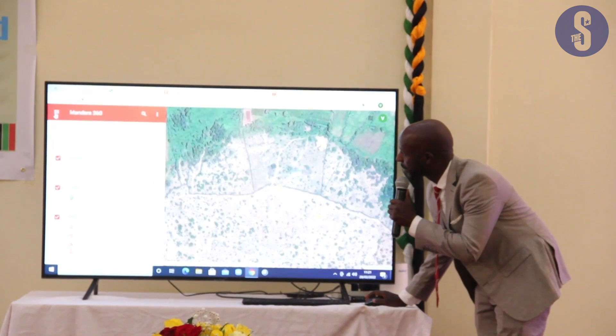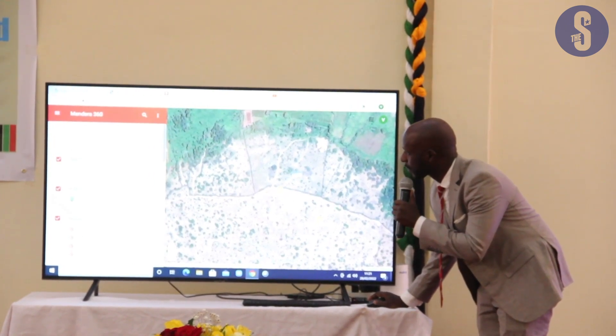The main aim of Mandela GIS is to map and visualize Mandela County's geospatial data using the Google Maps platform and, by extension, Google Earth.